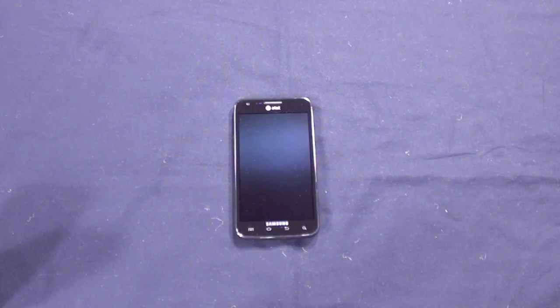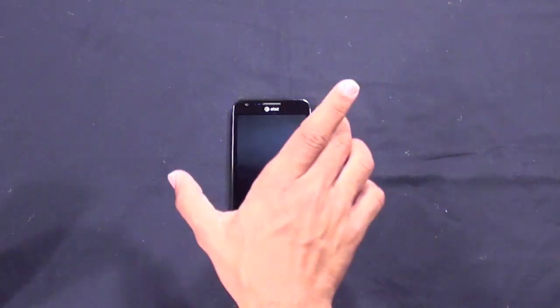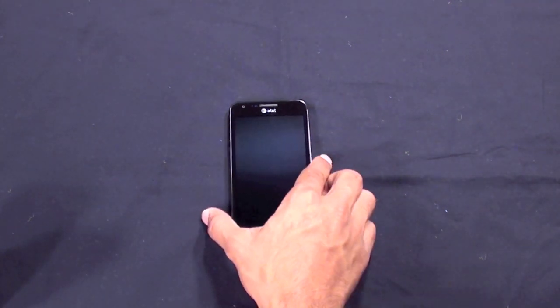What is going on everyone, it's me Marco from Gadget Experts taking a look at the Samsung Galaxy S2 Skyrocket for AT&T. This is actually one of the first of the two 4G LTE devices to come on AT&T's network — specifically the Samsung Galaxy S2 variant that has 4G LTE from AT&T.